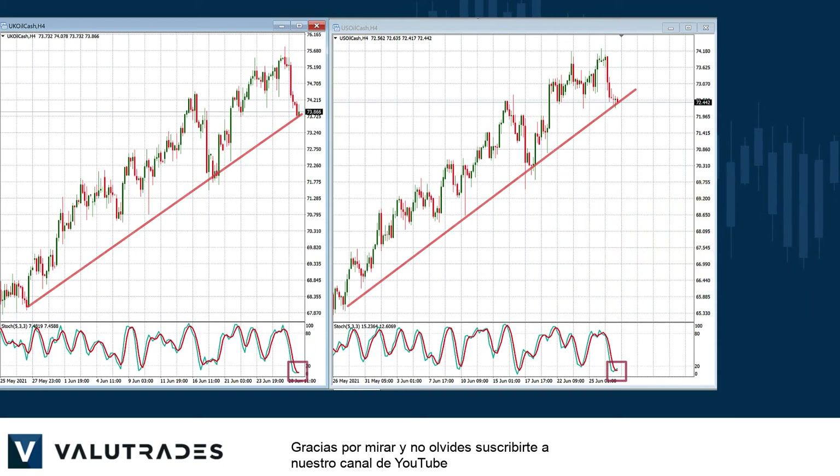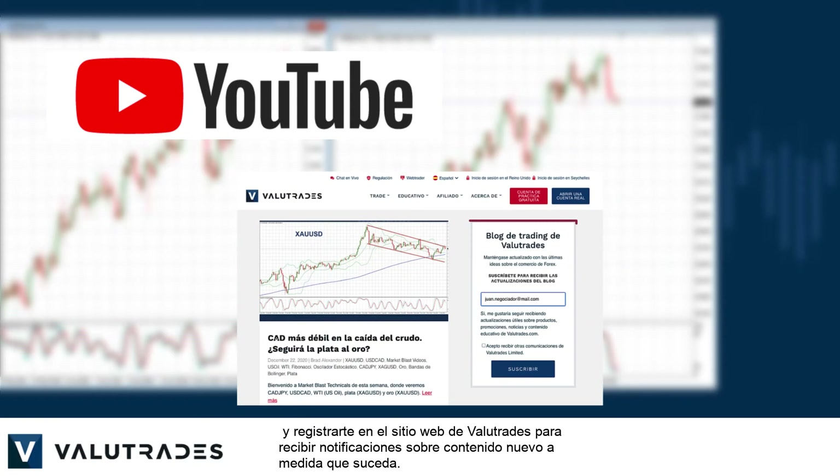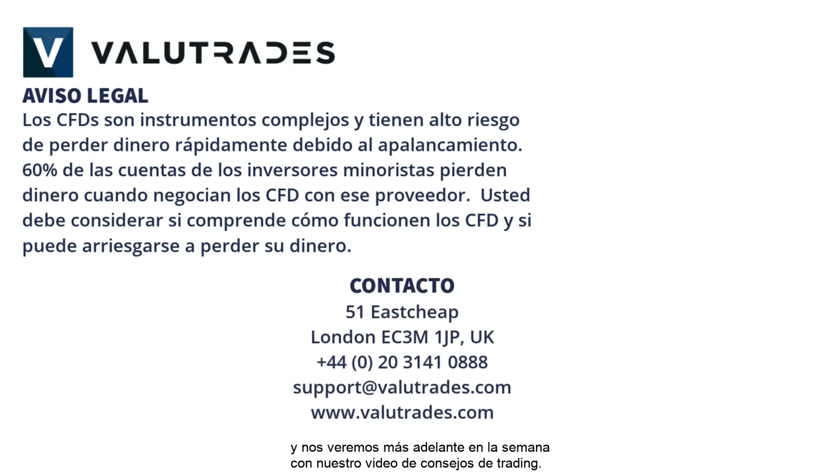Thanks for watching and don't forget to subscribe to our YouTube channel and register on the ValueTrades website to get notifications on new content as it happens. That's all for now — happy trading with ValueTrades and we will see you later in the week with our trading tips video.